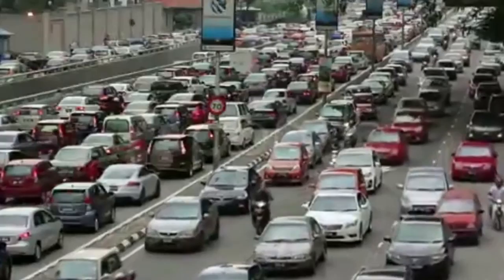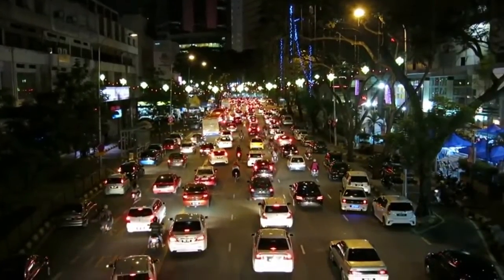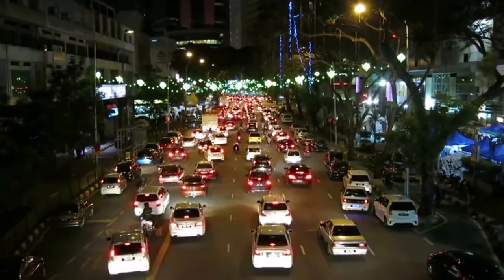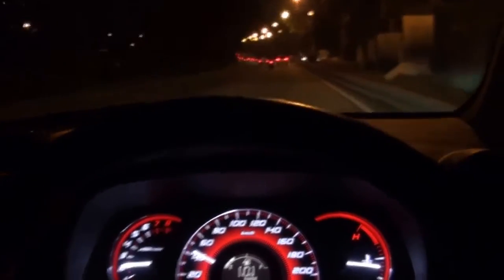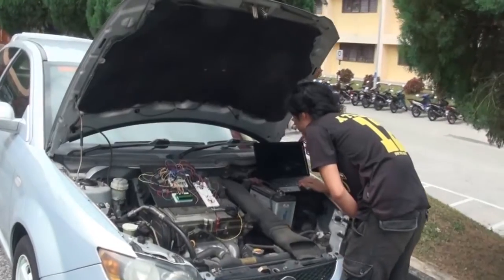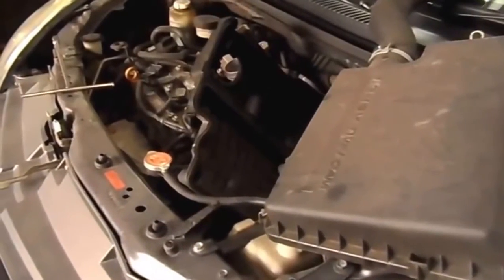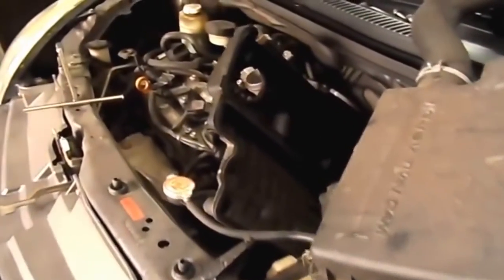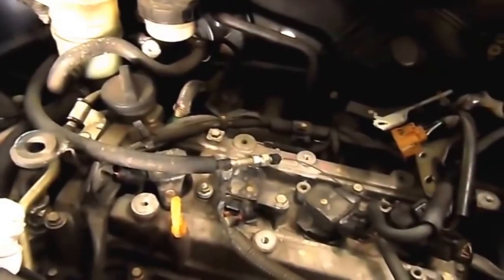Cars are a necessity and have become more affordable day by day. With numerous cars registered on the road, there are many approaches where we could educate drivers by monitoring their vehicle to always be in the best condition. Through analytical surveys done with the public, most drivers and car owners are unaware of the most crucial parts of the car, especially the engine oil condition.